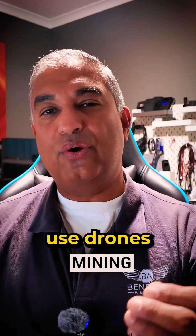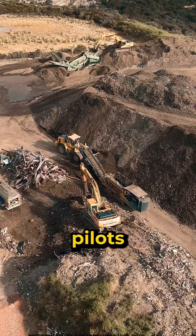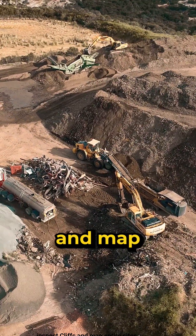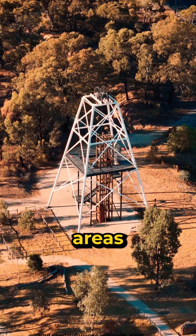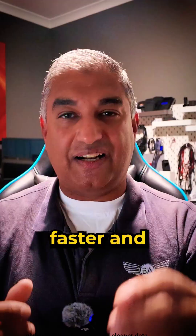Mining and quarry sites use drones for safety and accuracy. Pilots can measure stockpiles, inspect cliffs, and map entire sites without sending anyone into risky areas, giving businesses faster and cleaner data.